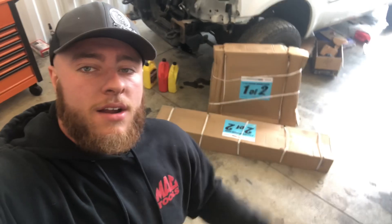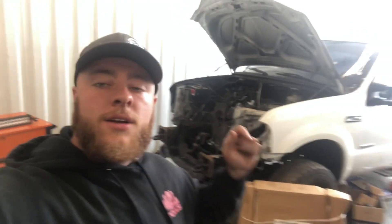All right guys, today we are back in the shop. We have our engine hoist sitting right here. As soon as I get this thing put together we're going to get the engine out of the shorty, get it over here on our engine stand, and go ahead and start getting it apart — disassembled and ready for a rebuild to go into Heartbreaker. So Heartbreaker's engine can go into this truck right here.